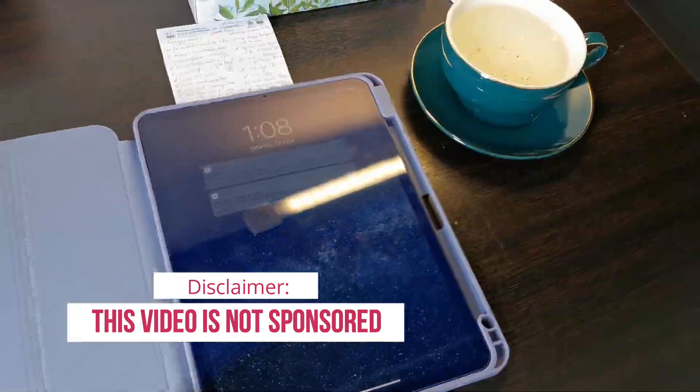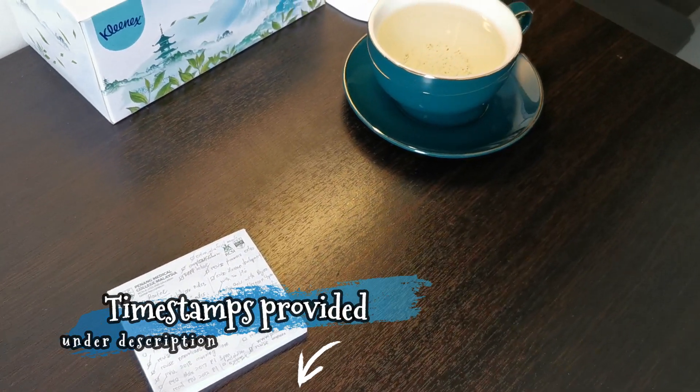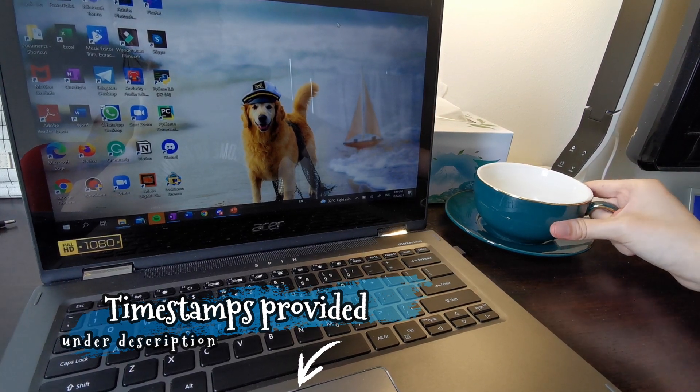Here's a disclaimer that this video is not sponsored. I provided timestamps down in the description below, so feel free to check it out.